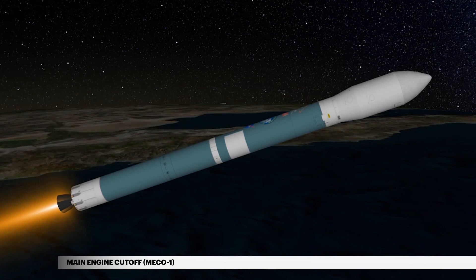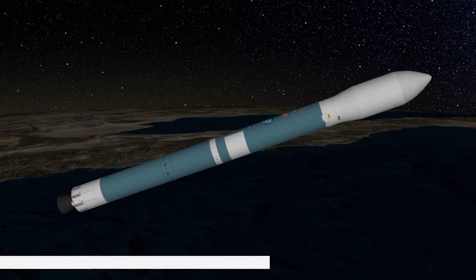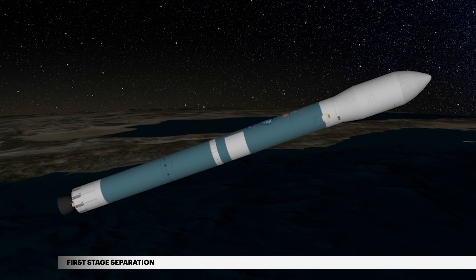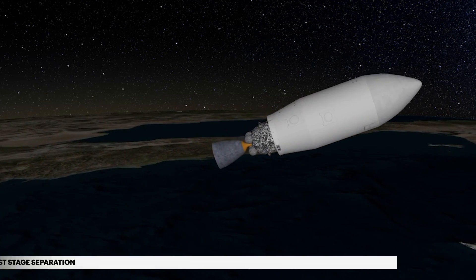Four minutes 24 seconds into flight, cutoff of the main engine, or MECO-1, occurs. The mission now enters a short coast phase. Eight seconds later, the Delta II separation system activates, releasing the first stage. The vehicle now weighs a little less than 6% of what it did at liftoff.